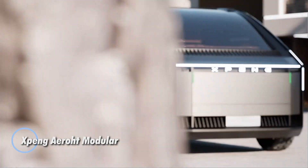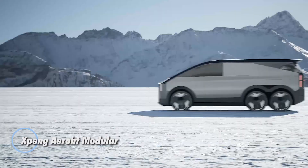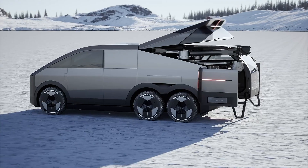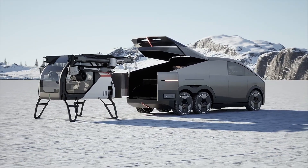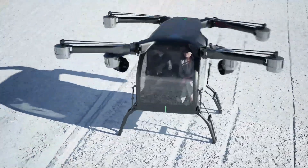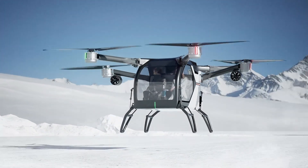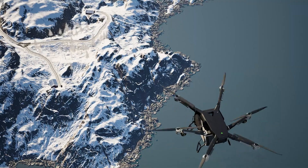Xpeng Aeroht, a subsidiary of Xpeng, has introduced the groundbreaking Xpeng Aeroht Modular, a futuristic flying car concept that seamlessly operates on both land and in the air. This revolutionary vehicle features a 6x6 all-wheel drive ground module, which supports a detachable Eftel air module. The ground module, capable of carrying 4 to 5 passengers, is equipped with an extended-range electric engine and can recharge the air module multiple times, ensuring long-range travel.